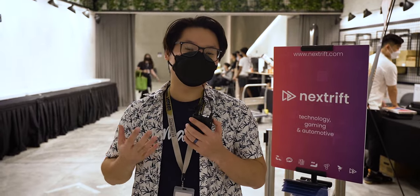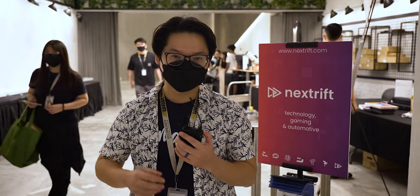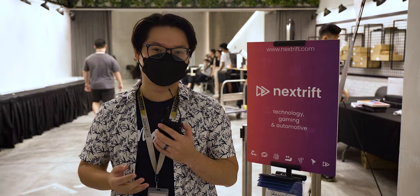And that is it for Malaysia's first ever major keyboard meetup. There were a lot of people and even more exciting keyboards for everyone to try out. Hopefully there will be another one next year, and if there is, you'll be sure to see us there. This is Andrew for NextRift, signing off.